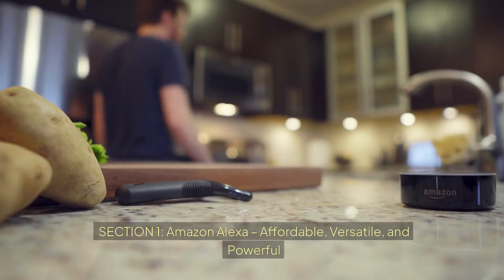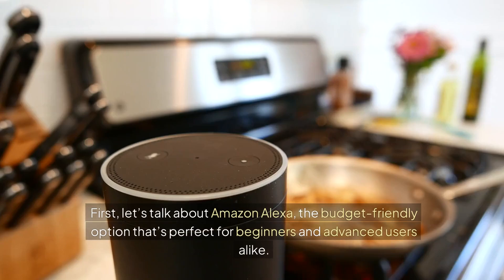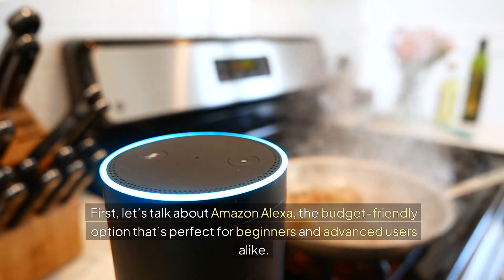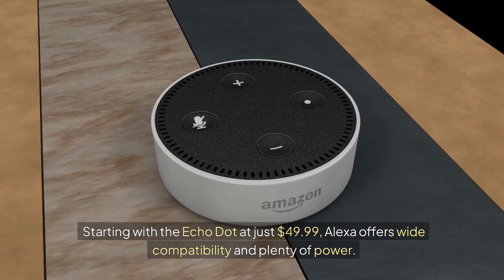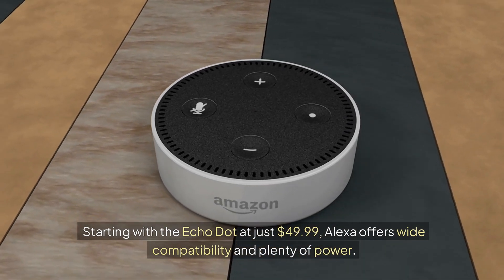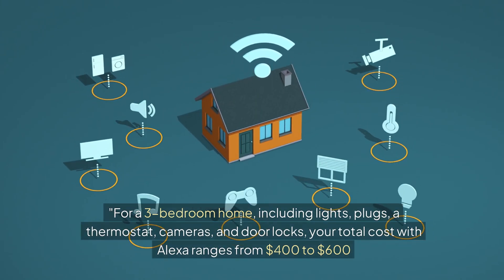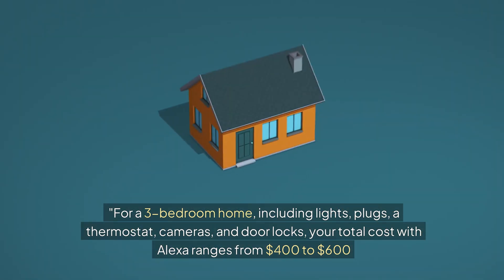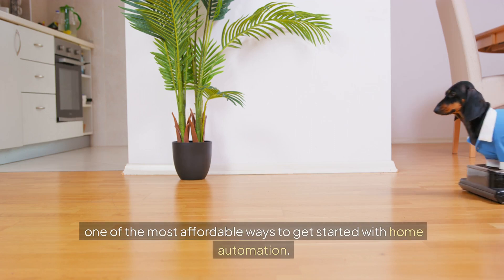Section 1: Amazon Alexa — affordable, versatile, and powerful. Let's talk about Amazon Alexa, the budget-friendly option that's perfect for beginners and advanced users alike. Starting with the Echo Dot at just $49.99, Alexa offers wide compatibility and plenty of power. For a three-bedroom home, including lights, plugs, a thermostat, cameras, and door locks, your total cost with Alexa ranges from $400 to $600 — one of the most affordable ways to get started with home automation.